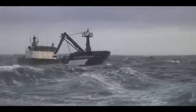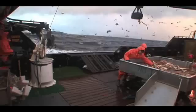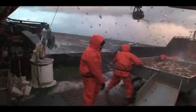Crab fishermen are constantly dealing with waves. But not all waves are the same.